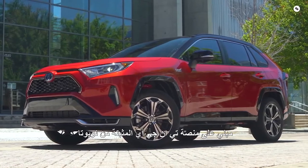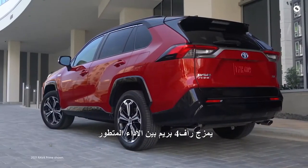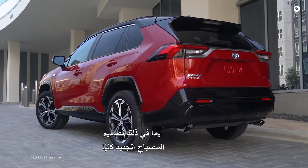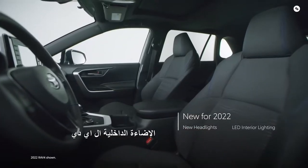Built on Toyota's proven TNGA platform, RAV4 Prime blends cutting-edge performance and striking style. For 2022, it arrives with a range of new appointments, including an all-new headlight design and LED interior lighting.